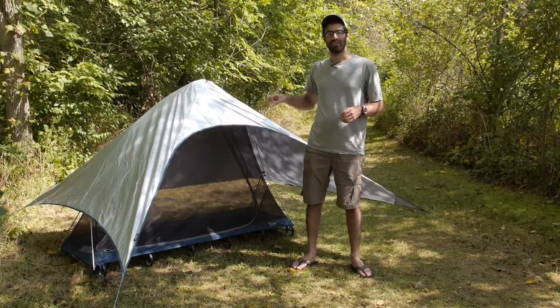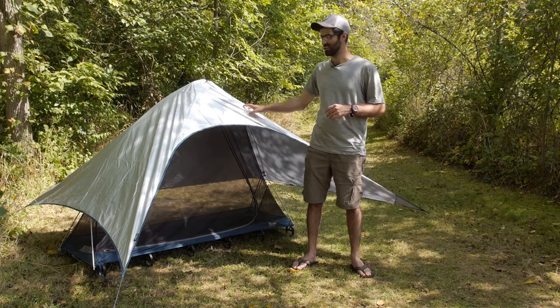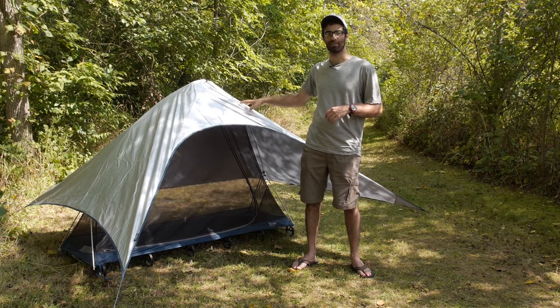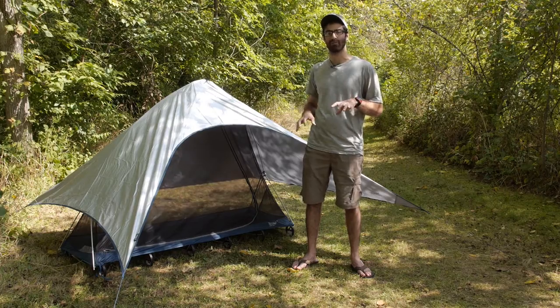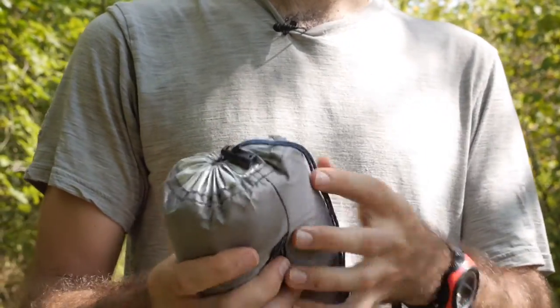The Therm-a-Rest Luxury Light Cot Sun Shield is made with a 100% polyester fabric. It is a durable rip-stop fabric and it is really lightweight. The whole system comes in just around 15 ounces, so it packs down small and weighs almost nothing so you can stuff it into your pack easily.